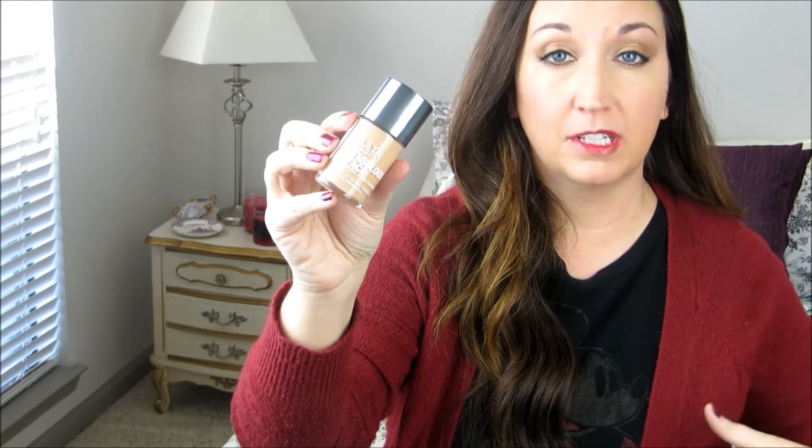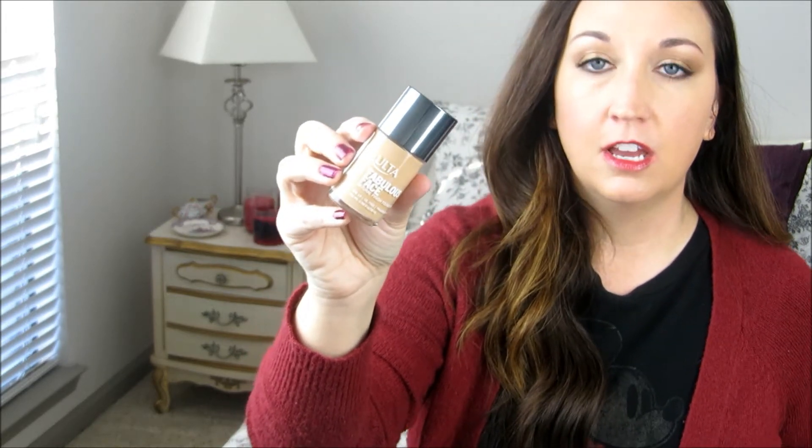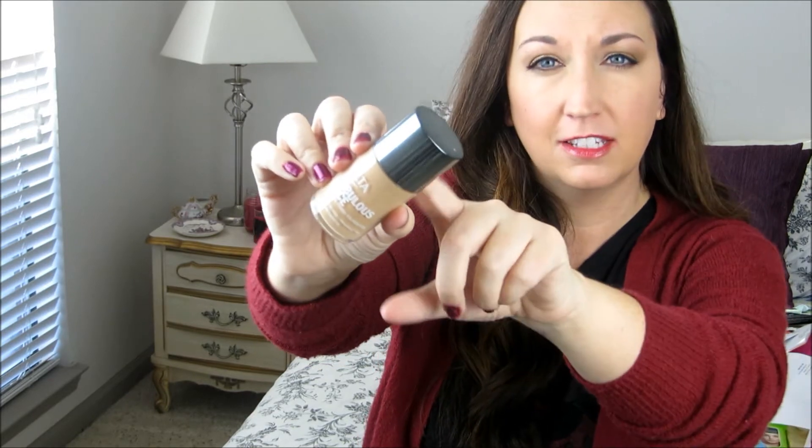This is the Ulta Fabulous Face Foundation. This is one of those products where I had points and it was the only thing left — everything else was gone from the Ulta points — and I got this and I hated it. It's horrible to get out, so I had to constantly put something in there. I couldn't shake it and get it to come out. It did horribly on my face, it broke me out. I didn't like this at all. Would not buy it. Did you guys like this? Have you ever tried it? Let me know.